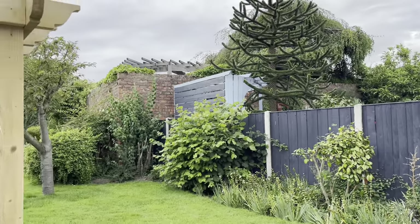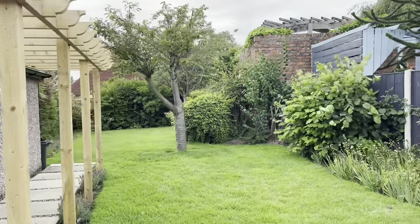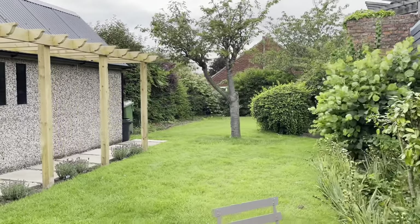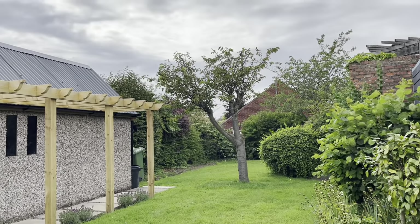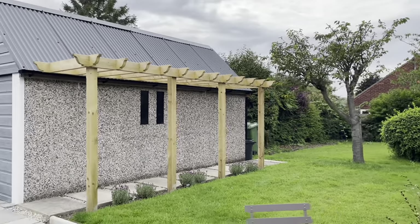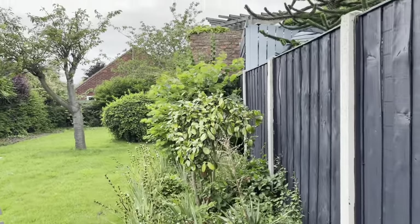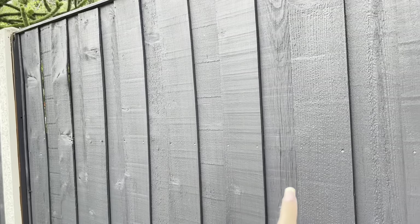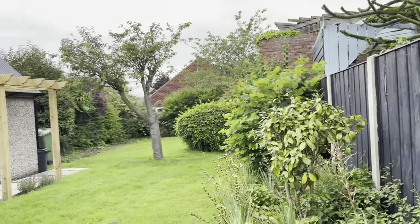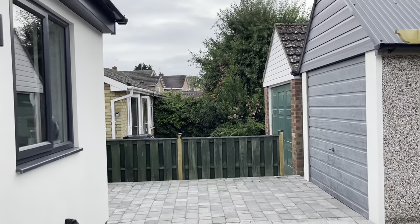What a transformation this is, guys. And then this is the garden. Now for a bungalow, this is a very big garden. Absolutely gorgeous. This is the view from the house. Nice little coffee table there. My dad has painted all the fencing grey, which just works really well with the whole of the property. And let's go on inside.